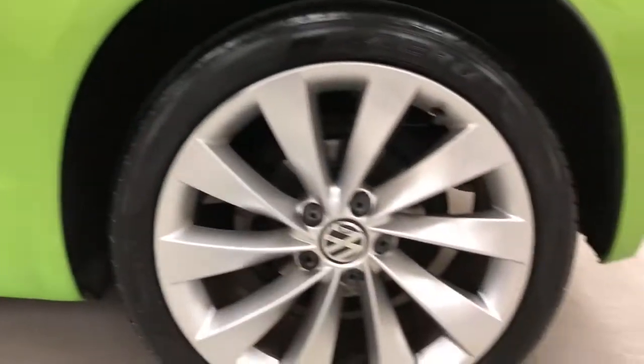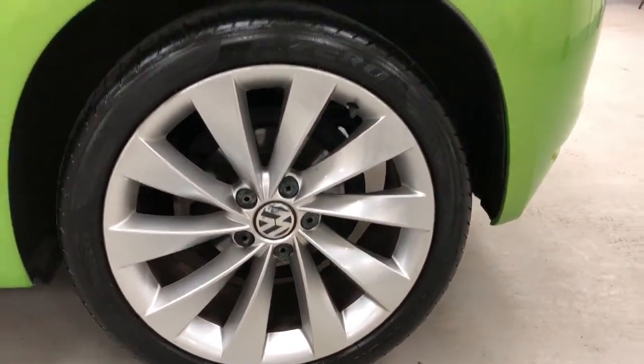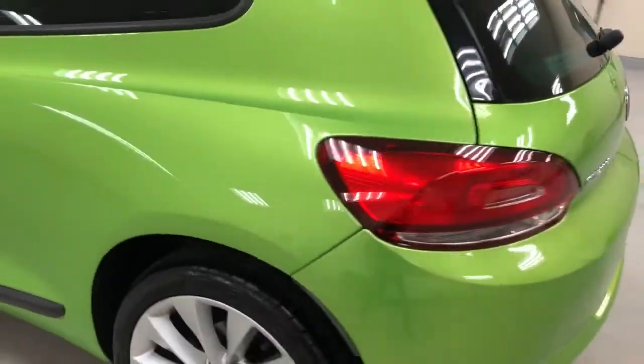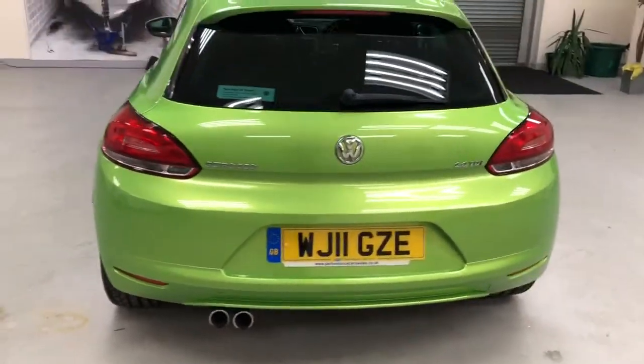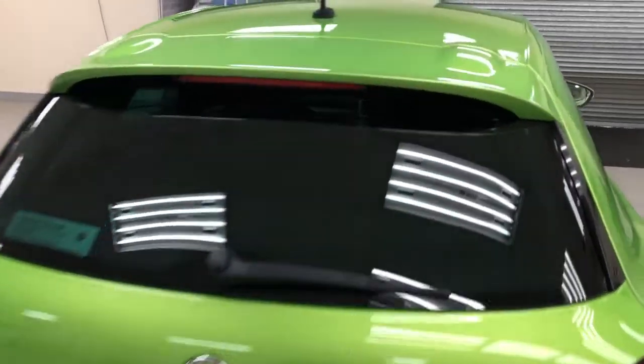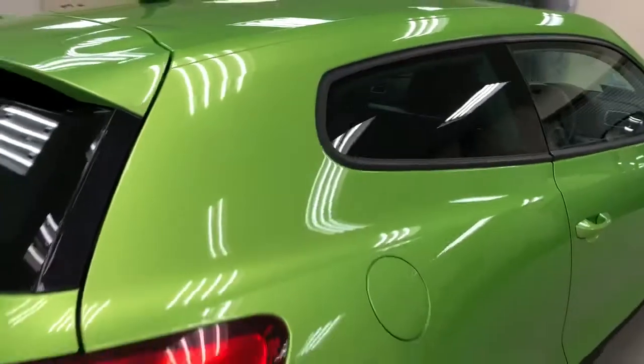I'll show you the wheels — all Pirelli P Zero tyres on, which is a good telltale sign. Coming round to the rear of the car, you can see it's got the rear spoiler and rear wiper, which is electric.